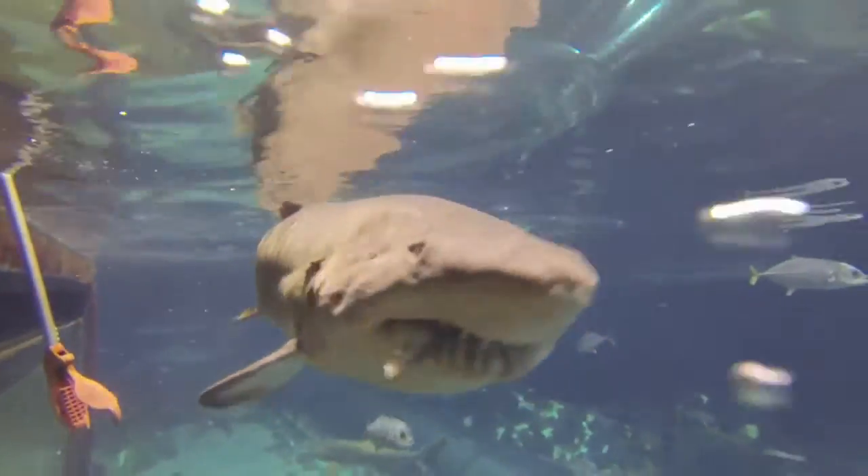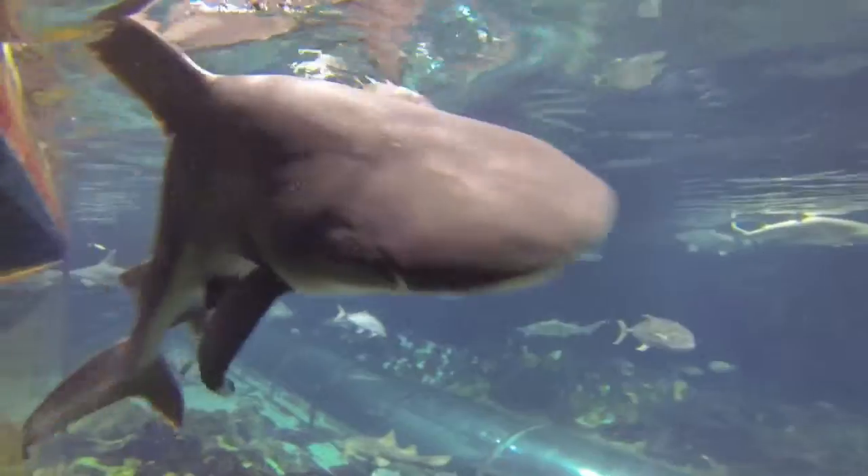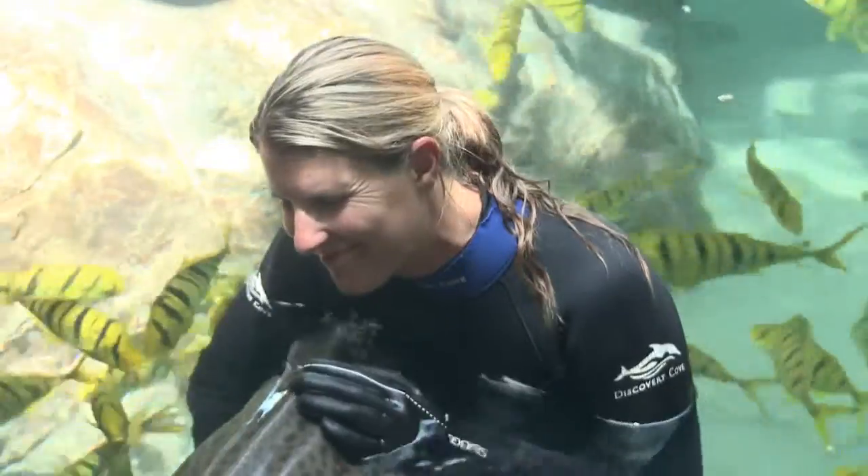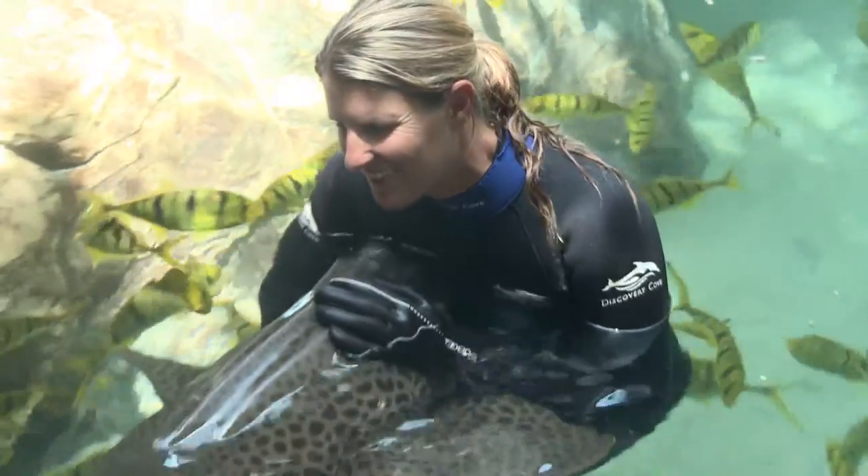One of the things we've learned about sharks is that they can be quite finicky eaters. Another thing is that our sharks have individual personalities. Training these sharks allows us to get very hands-on with these animals, allowing us to build relationships with them that can be just as enriching to them as it is to us.